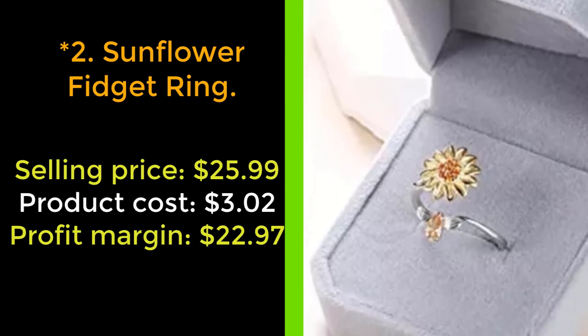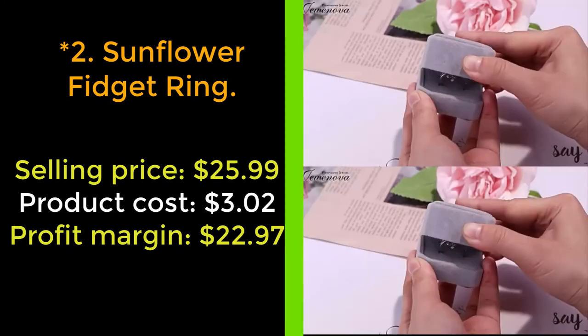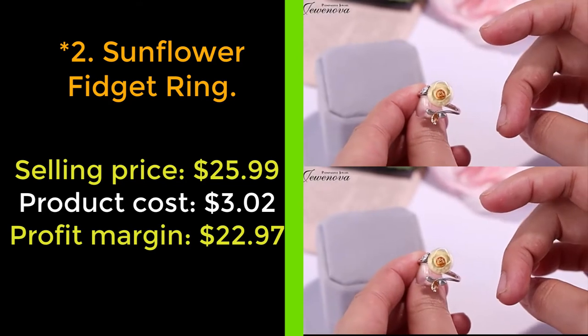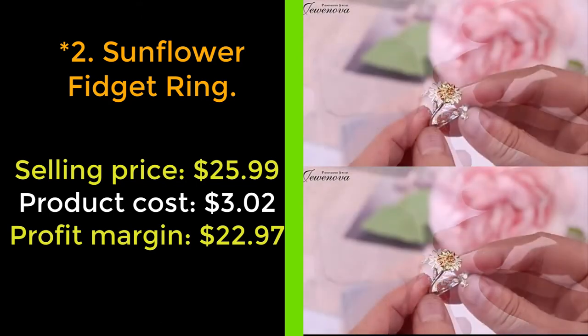Moreover, the sunflower of the ring can be spun smoothly, relieving your stress while remaining stylish and classy with its intricate design. It fits any occasion: Christmas gift, Valentine's Day, birthday, graduation, or daily life. Buy right now.